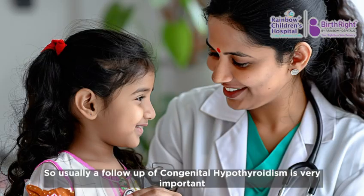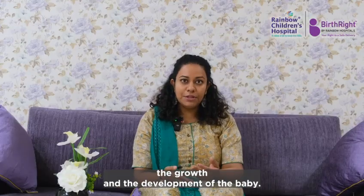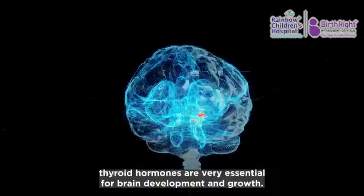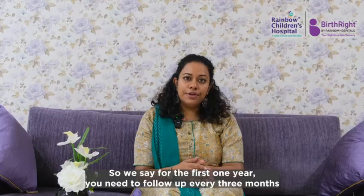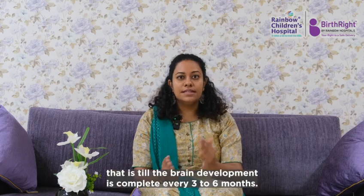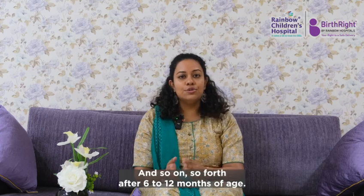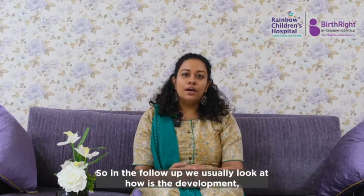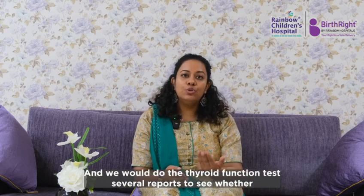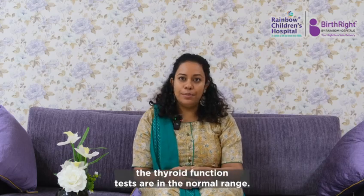Follow-up of congenital hypothyroidism is very important because we need to assess weight, height, growth, and development of the baby, as thyroid hormones are essential for brain development and growth. For the first one year, follow-up is every three months. From one year to three years — while brain development is still completing — follow-up is every three to six months, and thereafter every six to twelve months. During follow-up, we assess development, weight, height, and serial thyroid function tests to ensure levels remain in the normal range.